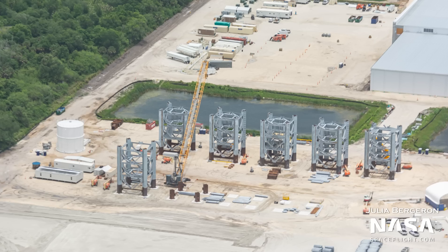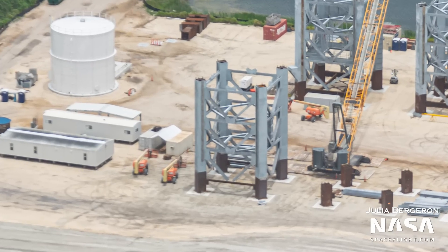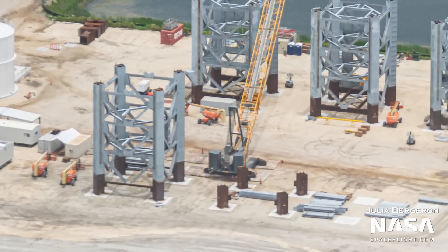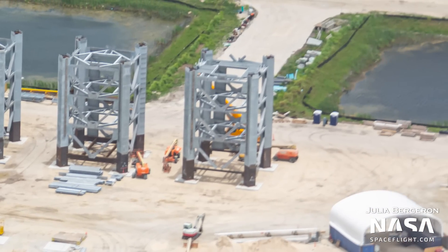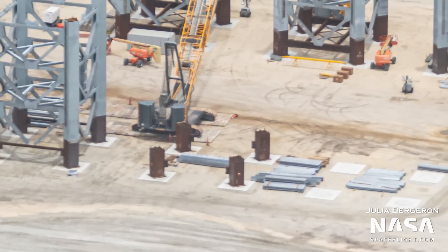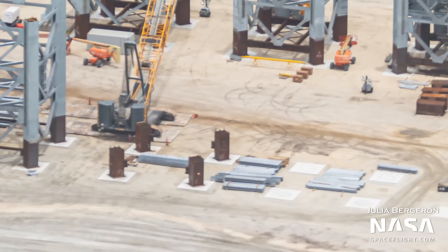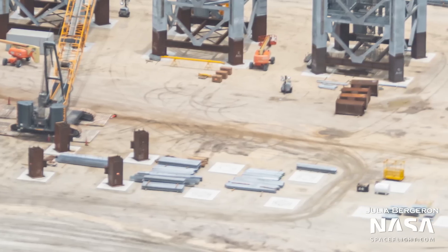Counted in order of construction, the fifth and sixth segments are now structurally complete compared to our last flyover — all columns and crossbeams have been installed in them. Additionally, the fifth segment can be seen sporting a new floor to facilitate worker access to that particular level once the segments are stacked at the 39A launch tower area. Feet stands for the seventh segment are already in place, with the column getting ready for lifting and installation, and several crossbeams staged nearby.